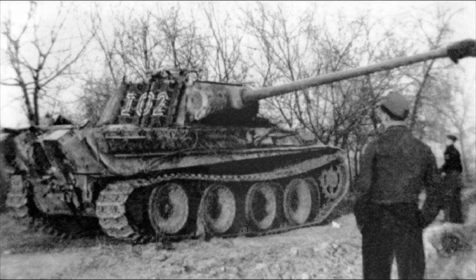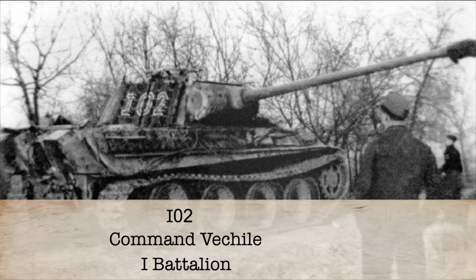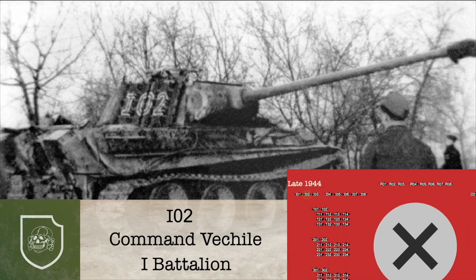This tank's markings again offer incomplete information. We can know that this was the 1st battalion's command tank because of its Roman numeral 1 and 0, and the 2 indicates that this was the 2nd command vehicle of the 1st battalion's command staff. Some sources put this tank as from the 3rd SS Panzer Division Totenkopf. Therefore, we can only assume that this tank was specifically from the 3rd SS Panzer Division, 1st battalion, 2nd command vehicle.